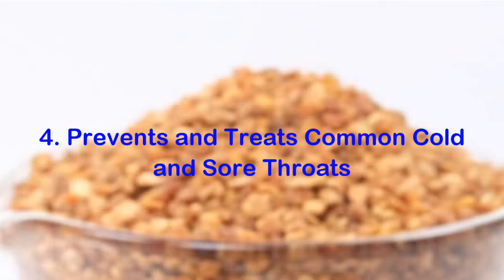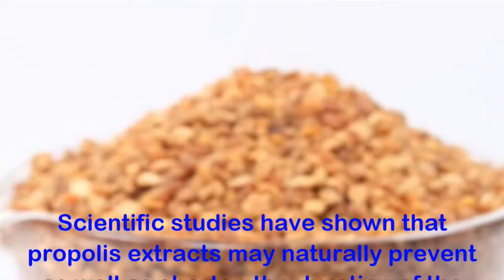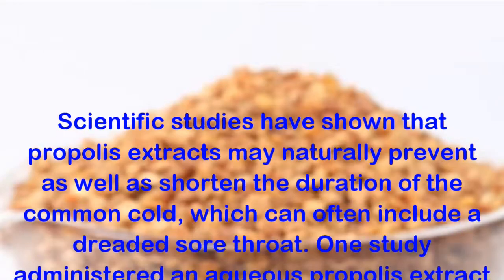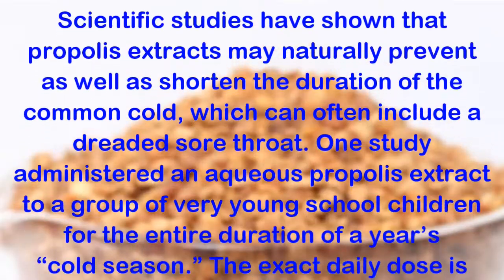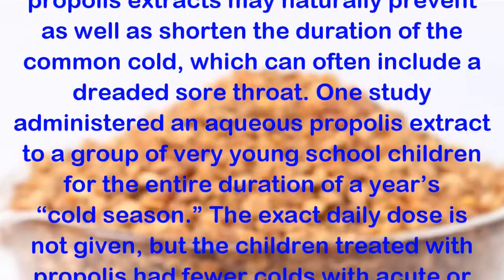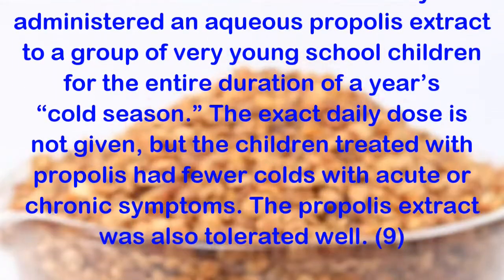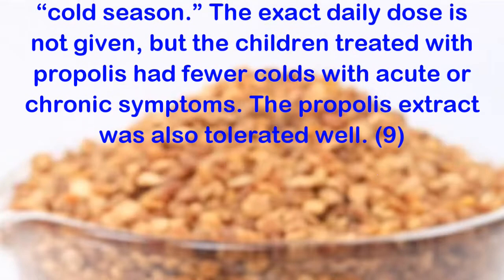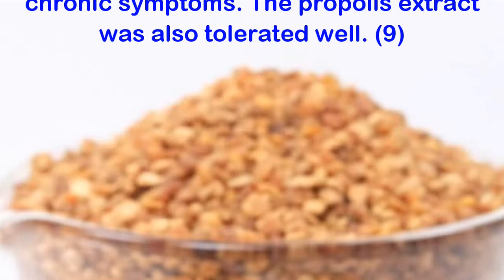Benefit 4: Prevents and Treats Common Cold and Sore Throats. Scientific studies have shown that propolis extracts may naturally prevent as well as shorten the duration of the common cold, which can often include a dreaded sore throat. One study administered an aqueous propolis extract to a group of very young schoolchildren for the entire duration of a year's cold season. The children treated with propolis had fewer colds with acute or chronic symptoms, and the propolis extract was also tolerated well.